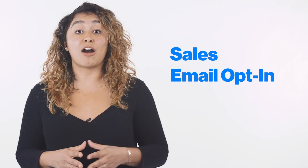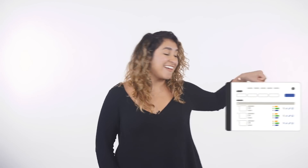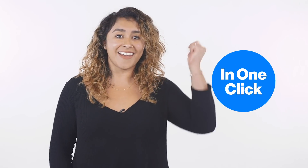The best part? It's super easy to use. How easy? Create multiple landing page formats including sales, email opt-in, thank you pages, and more — just drag and drop. And instantly populate information directly from your Amazon listing in one click.